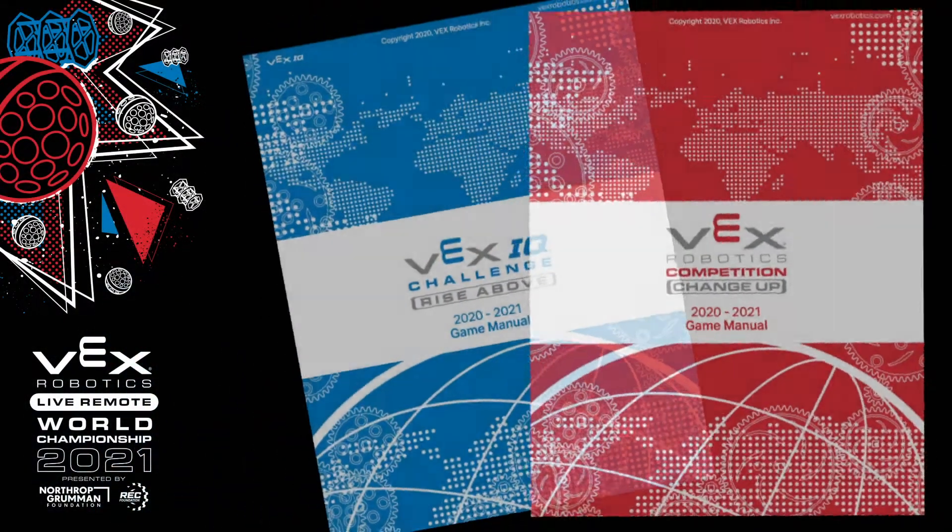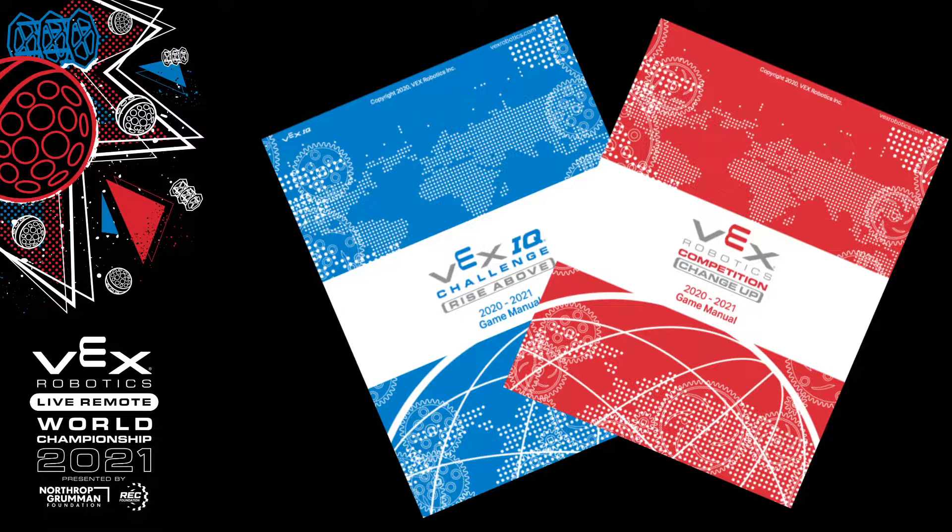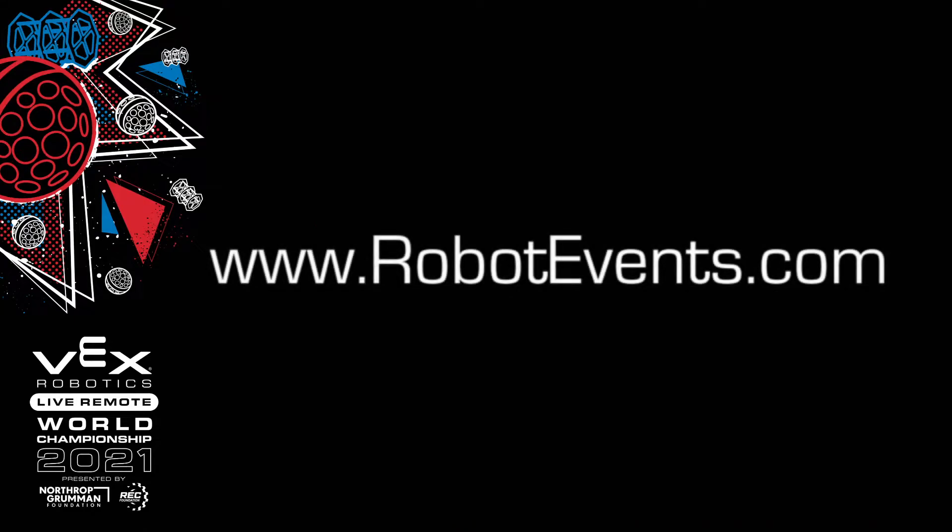Third, review the game manual and official Q&A. Teams should be well versed with the game manual, specifically the live remote tournament section toward the end of the manual. Periodically check to verify that you're up to date. This includes any official Q&A answers on Robotevents.com.